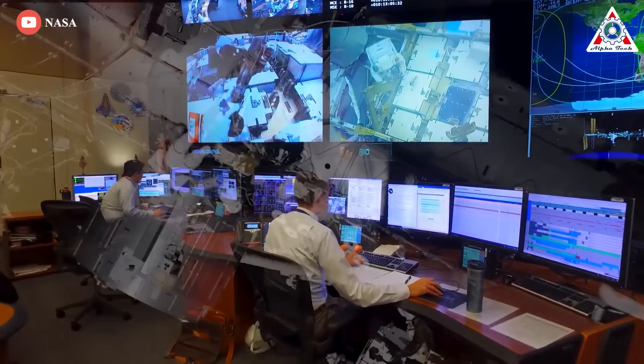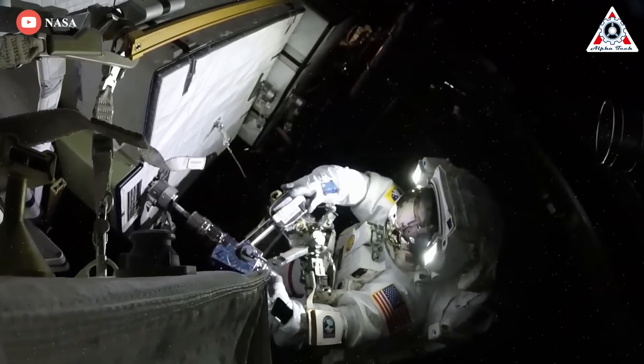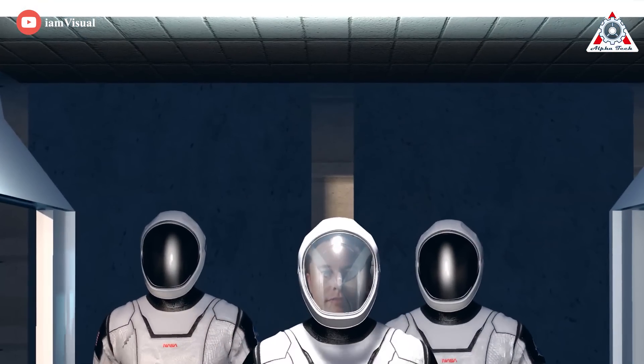Fortunately, the flurry of new activity in space has meant we're seeing more innovation in spacesuit design and more performance than ever before. And this is when Elon Musk knew his high-tech spacesuit humiliates NASA.